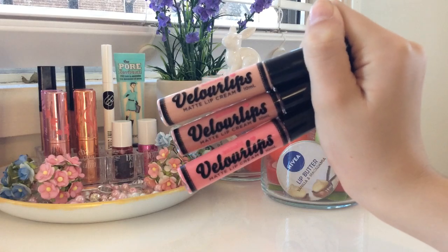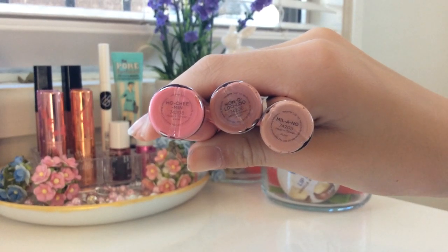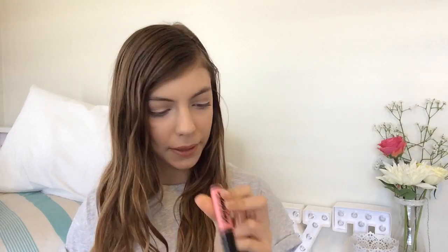The next items are the Australis Velourlips — or is it Vel-a-lips? Vel-a-lips. But these are just matte lip creams. This one is in the shade Milo Nude. This pink one is in the shade Poochie Min. And this other nude one, which is just a little bit more pinker and deeper than this one, is called Honolulu. I'll give you a swatch of my favourite one which is Mil-a-nu. I hope I'm not pronouncing these names wrong. That's just a swatch.